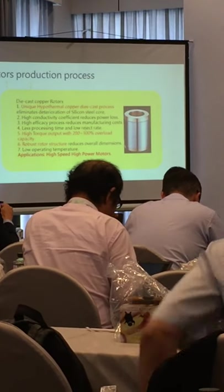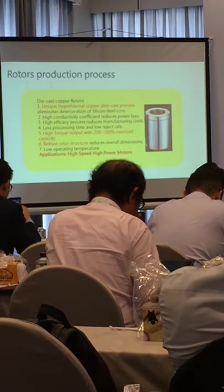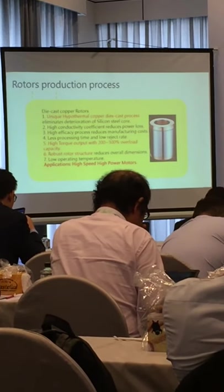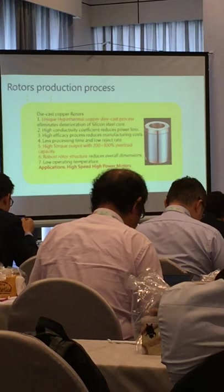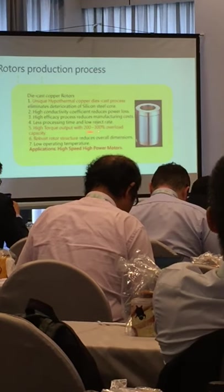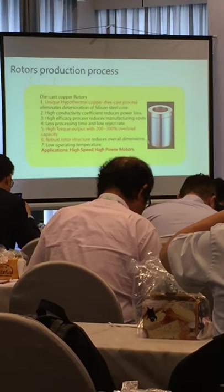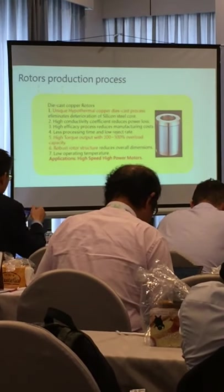Although the permanent magnet motor is commonly used in electric vehicles, due to the trade war between the USA and China, the cost of permanent magnet motors has become unstable. So we are building another solution to replace permanent magnet motors. Currently, we have copper rotor motors made by copper casting. These have nearly the same performance as permanent magnet motors. Especially, the copper rotor structure is better than magnets because, due to temperature issues, magnets can degrade.